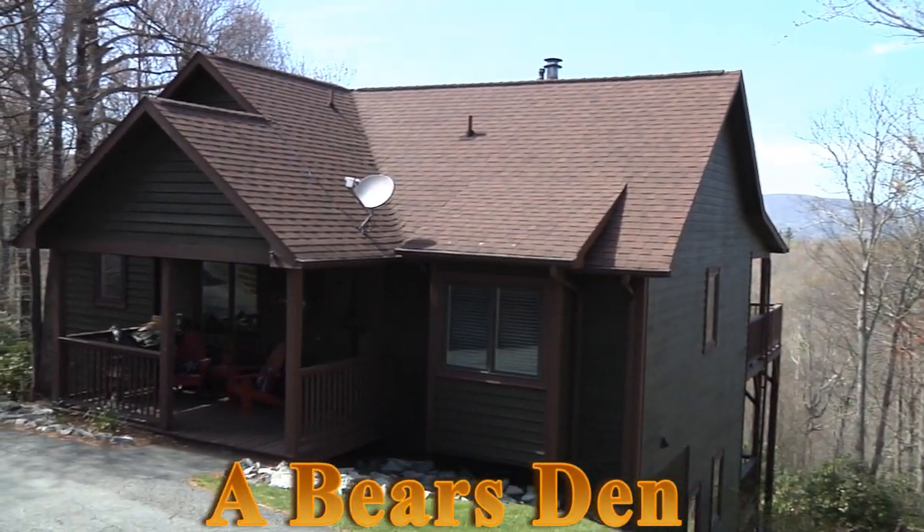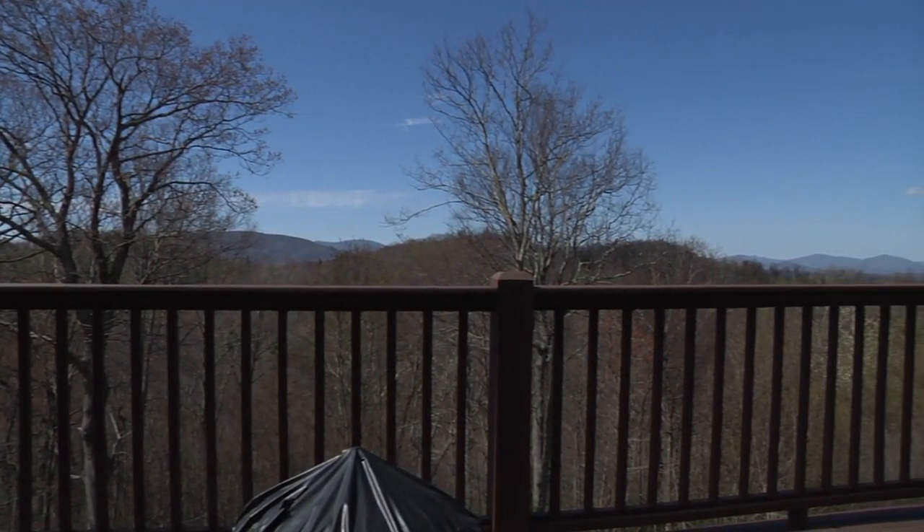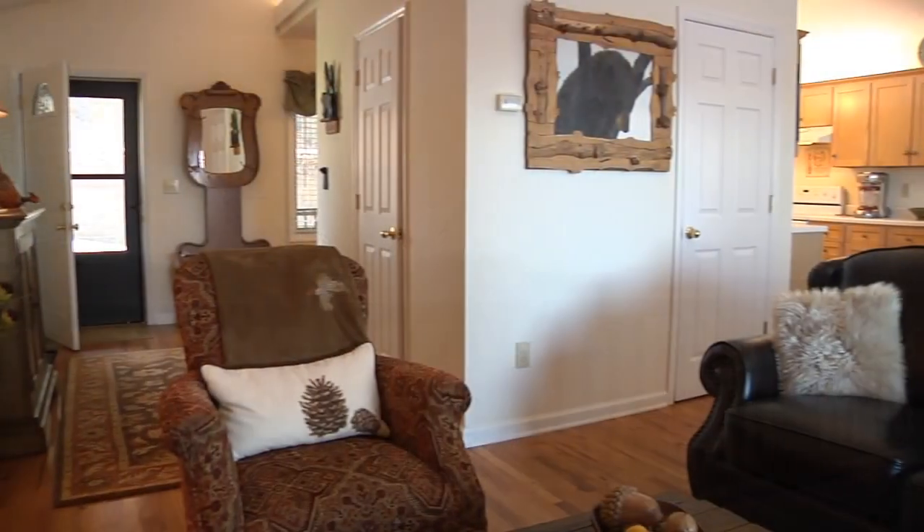Welcome to Bear's Den. Enjoy spectacular long-range mountain views from the porch swing on the upper deck of this designer-furnished two-story cedar home.